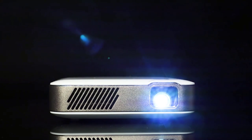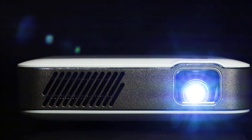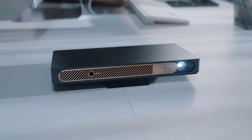We hope you enjoyed this video about the best mini projectors of 2022. We put it together to help you decide which mini projector is right for you. If you found this useful, please like and subscribe to our channel. Thanks for watching.